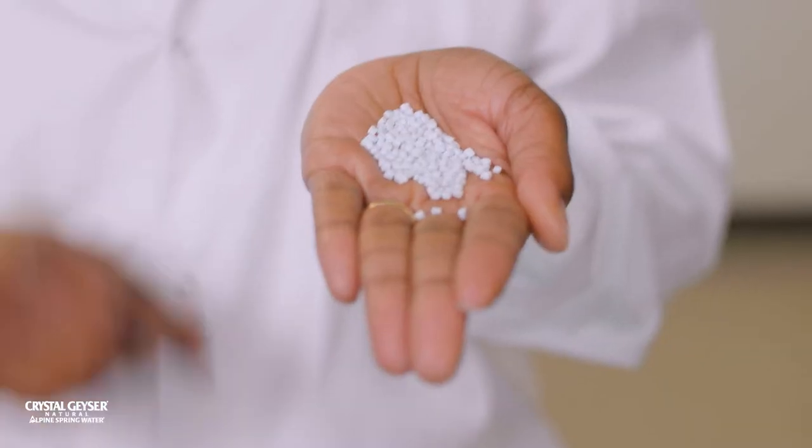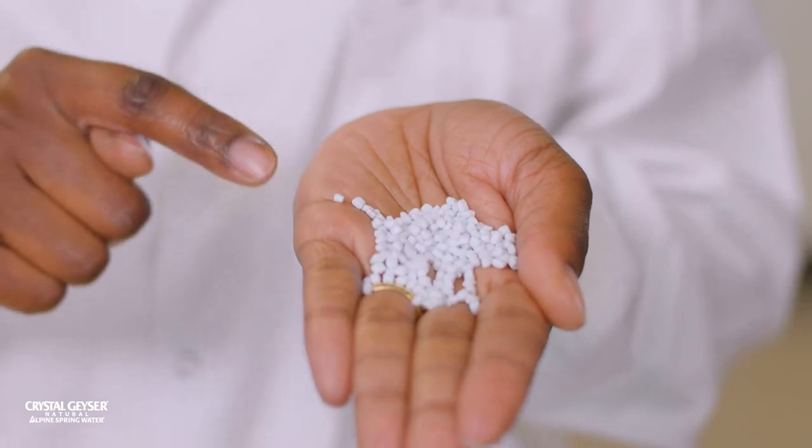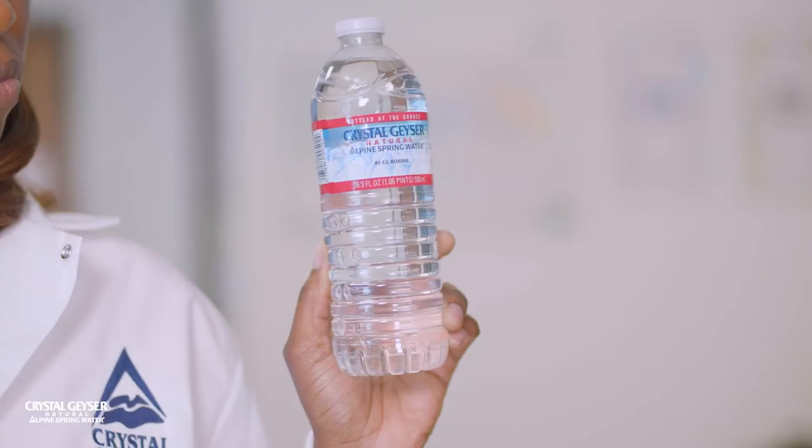This is what we call virgin PET. This is different from recycled PET because this is not made from bottles. And this is our finished product — recycled PET pellets. This is what we produce here on site. We send this to our sister bottling plants, and they mix this with the virgin PET to make our preforms, which become bottles.